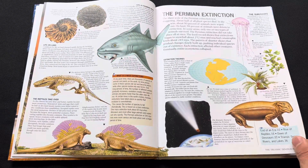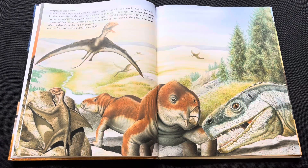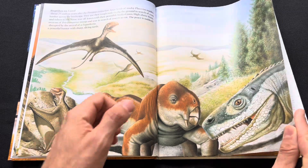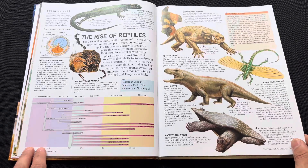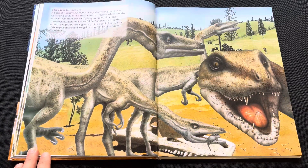It's all about extinction here — permanent extinction. And this one... like, this is terrible.